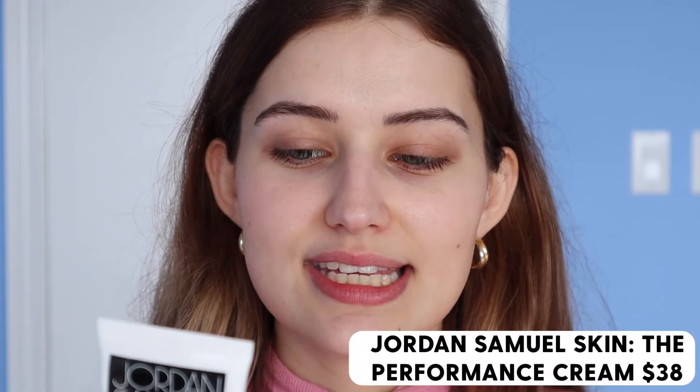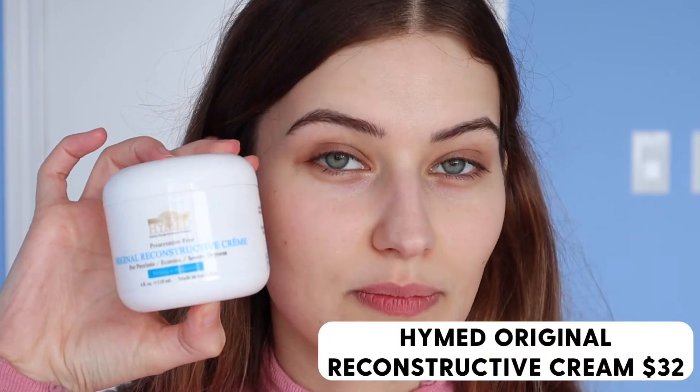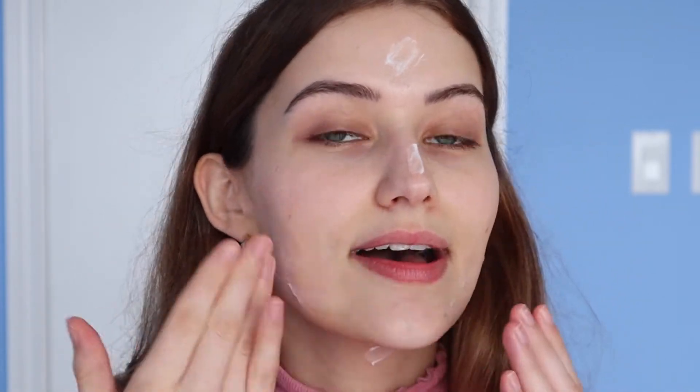Next I go in with a fragrance-free moisturizer — seeing a trend? This is the Jordan Samuel Skin Performance Cream with squalane, probiotics, and aloe — a lovely lightweight cream. When my skin is feeling drier I use the Hymed Original Reconstructive Cream, which is rich but also lightweight because it's water-based, not heavy and oil-based. I use this day and night and think even combo, normal, or oily skin could like it.